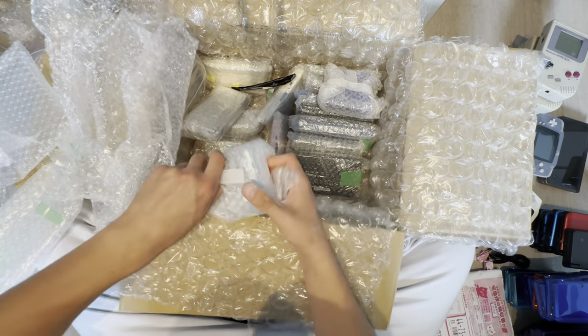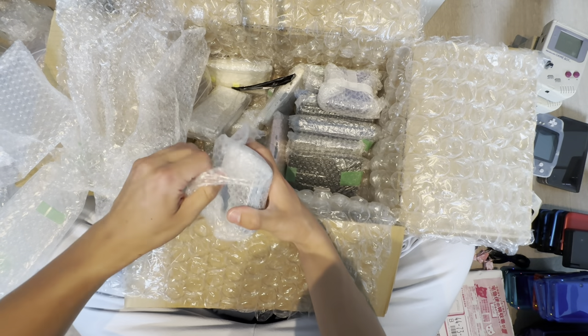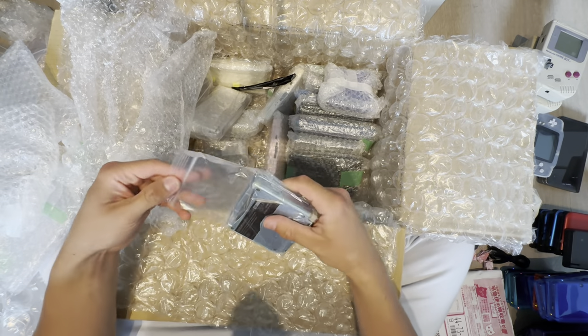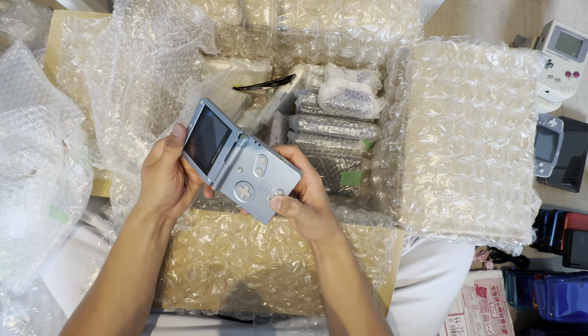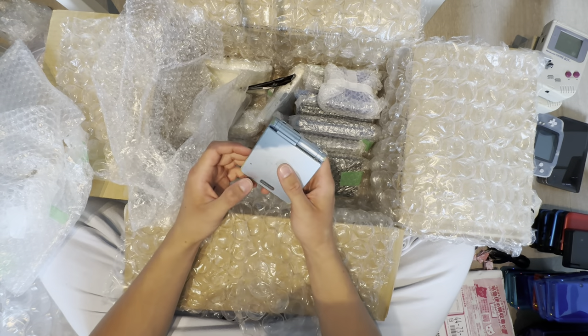Game Boy Advance SP in light blue. Condition: pretty bad. You can see yellowing and the shell is about to break. I'll have to replace that shell.